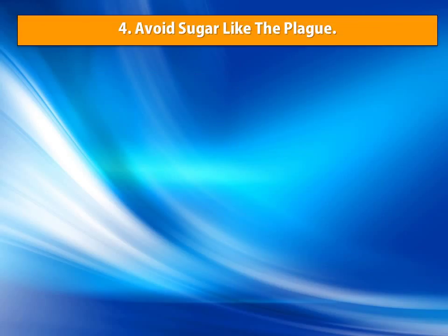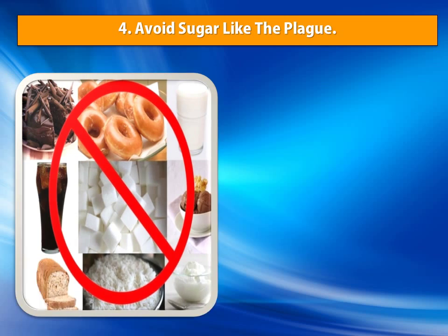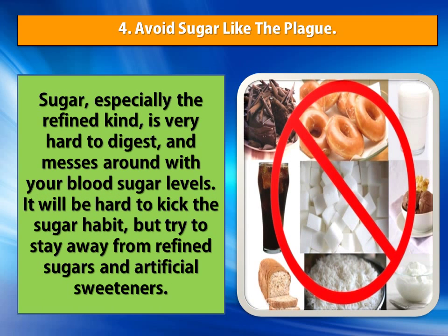Number 4: Avoid Sugar Like The Plague. Sugar, especially the refined kind, is very hard to digest and messes around with your blood sugar levels. It will be hard to kick the sugar habit, but try to stay away from refined sugars and artificial sweeteners.